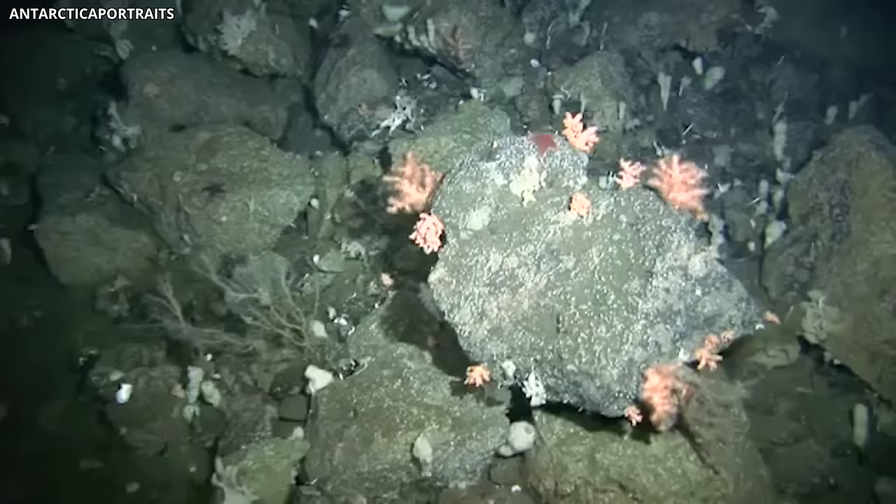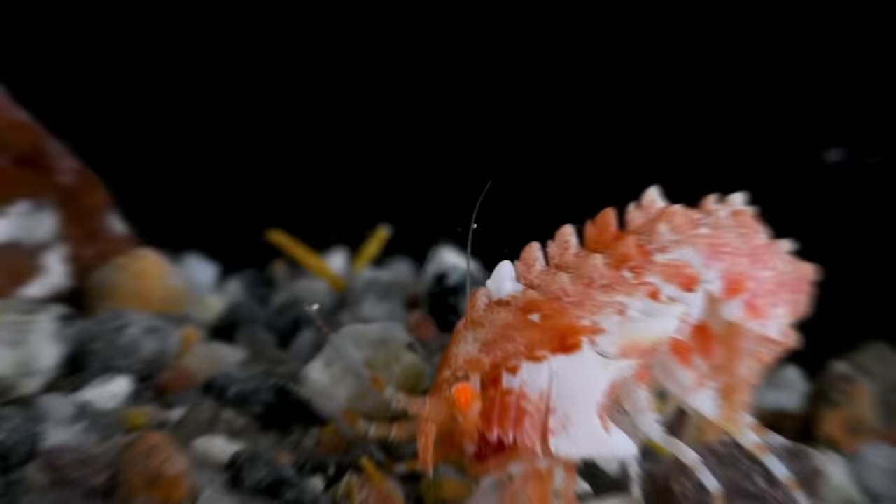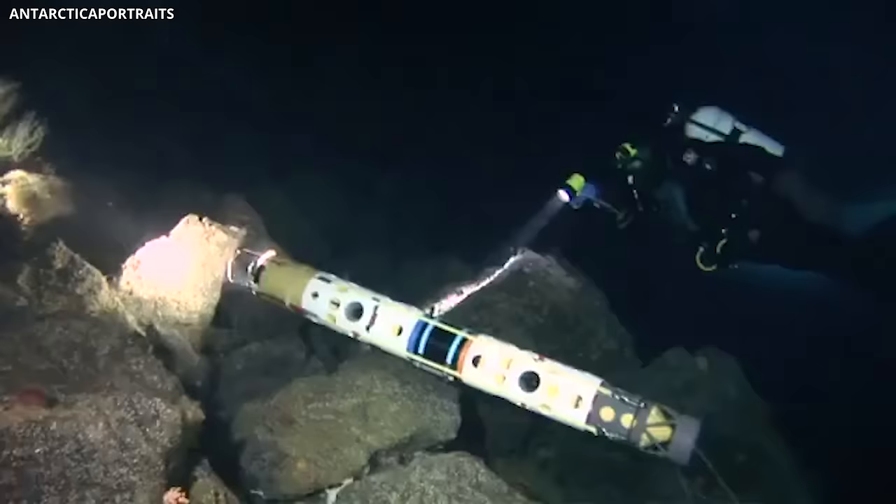Despite this, scientists remain puzzled about what these creatures feed on. While some tiny organisms can produce their food from chemicals in the ocean, more complex ones like the amphipod cannot. The main question now is how these creatures manage to survive in an environment where their food source is unclear. According to Kim, it's quite remarkable to stumble upon such a significant puzzle on a planet where we believed we had a good grasp of everything. This mystery opens up new avenues for exploration, revealing that there's still much about life in unique environments that we do not comprehend fully.